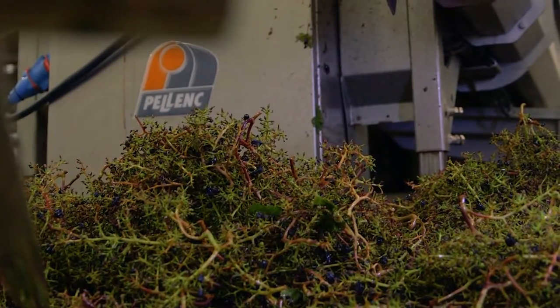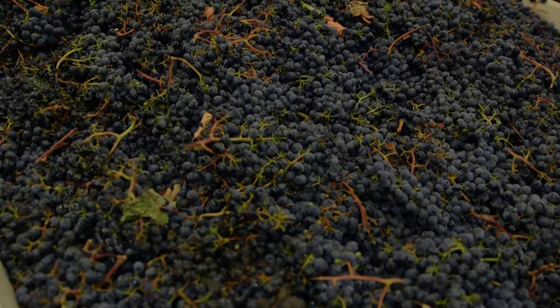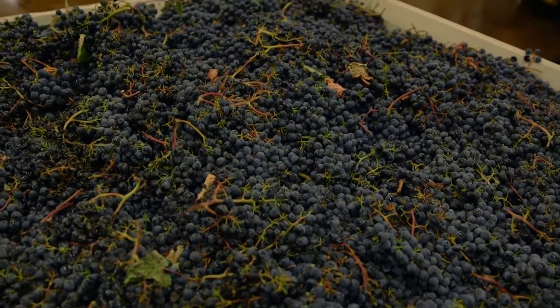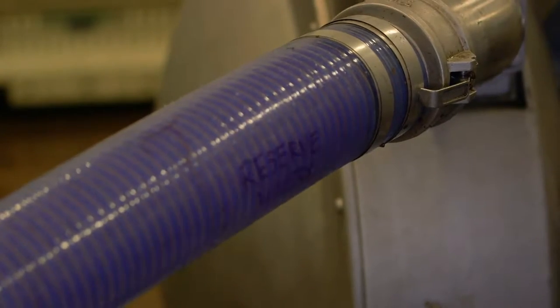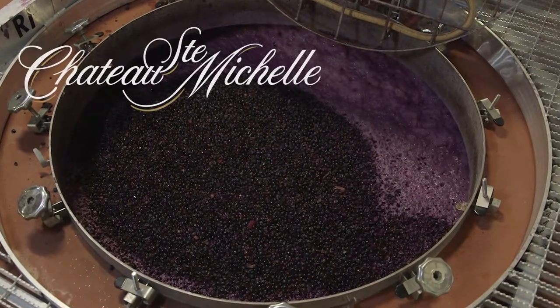The optical sorter is a key piece of equipment in our reserve winery. It was an easy decision to invest in it, because it makes our best wines even better. By removing the MOG, we are able to capture the pure essence of the grapes — the vineyard they came from, the vintage they grew in, and the variety that they are. With this expression of the grapes, we are able to make the incredible wines that we make in our reserve winery.